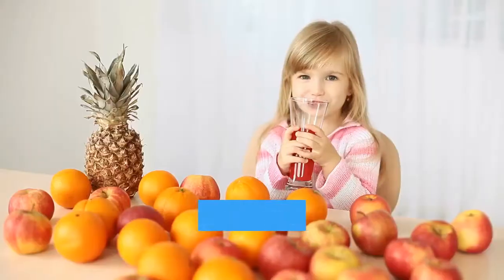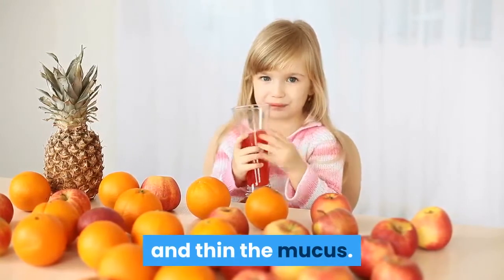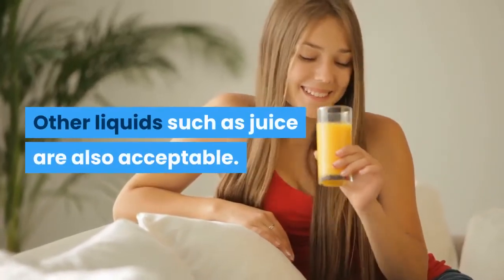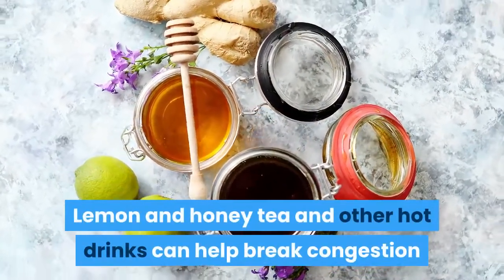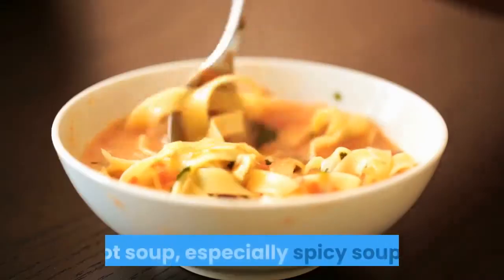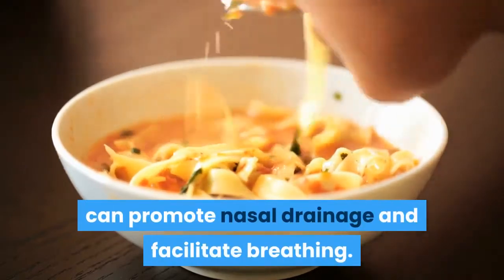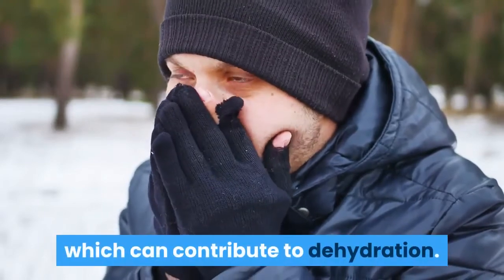4. Sip liquids. Drinking plenty of fluids can help prevent dehydration and thin the mucus. Water is the most suitable option for staying well hydrated, though other liquids such as juice are also acceptable. Lemon and honey tea and other hot drinks can help break congestion and relieve sore throats. Hot soup, especially spicy soups, can promote nasal drainage and facilitate breathing. People with colds should avoid alcohol, which can contribute to dehydration.